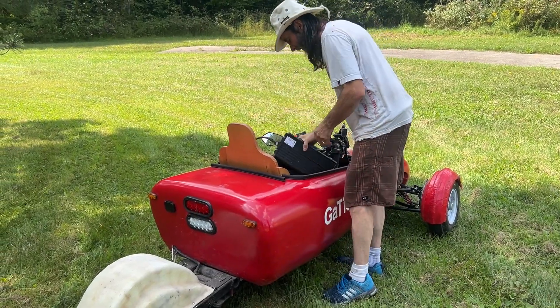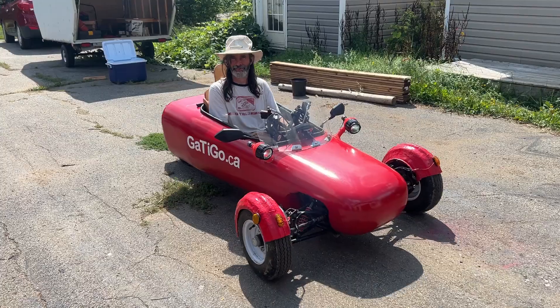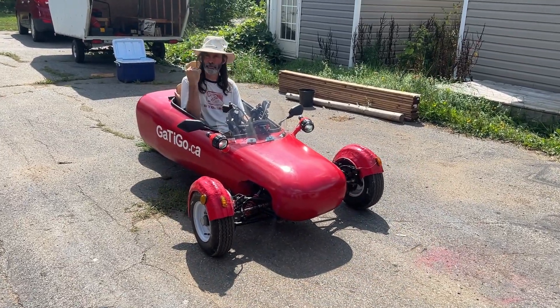I want one! You've got to try it. How did you like it? Oh, it was awesome! It feels like the old go-karts from back in the days, but with better suspension.